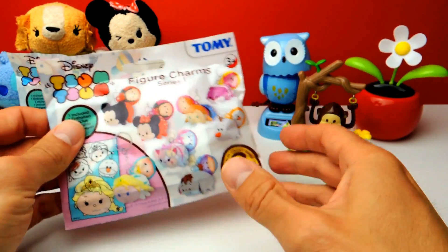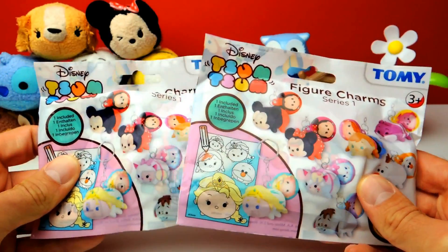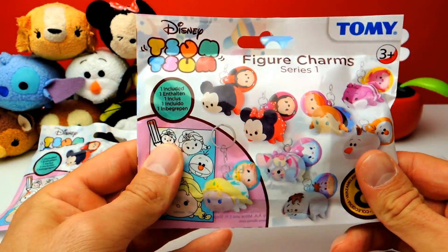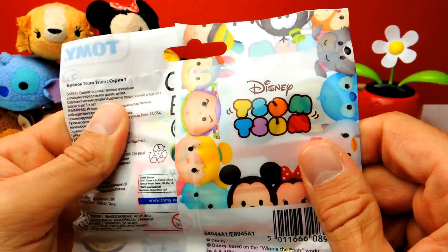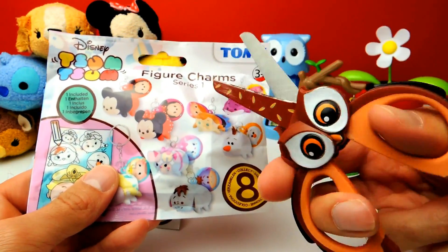Hey everyone, Crazy Toys here. My name is Gunnar and today we have two Tsum Tsum blind bags. I really wonder what's inside because there are usually super duper cute Tsum Tsums you can find inside these blind bags. And since I'm a huge fan of Tsum Tsums, I can't wait to find out which one we get today.